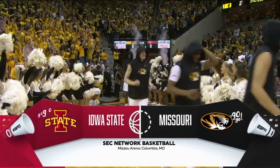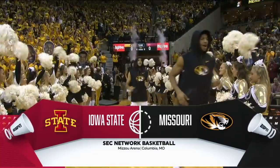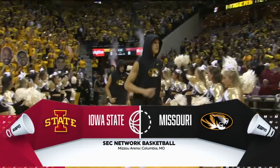Siteman is back in the air in Columbia tonight. The hometown Tigers take on former Big 12 foe, the Cyclones of Iowa State.